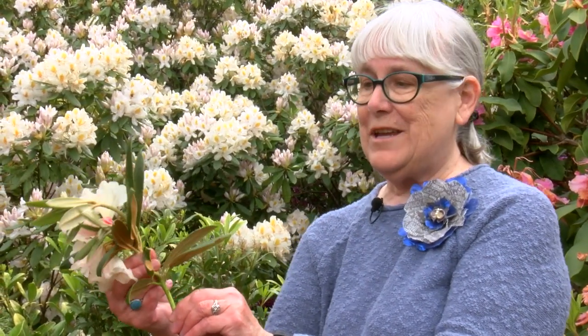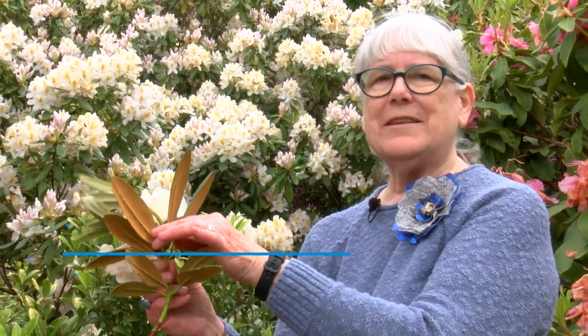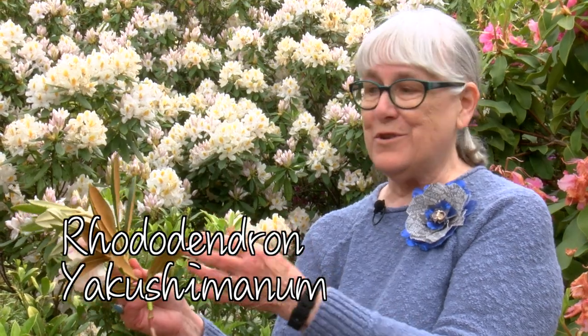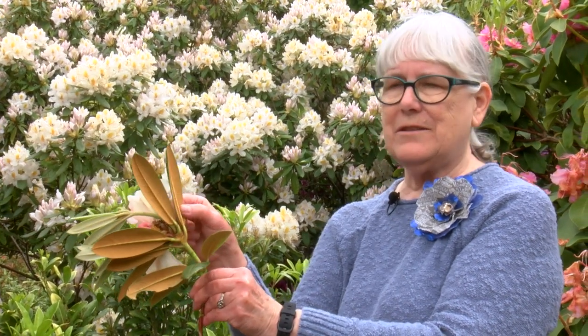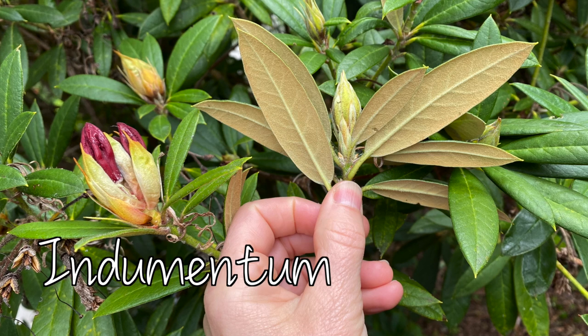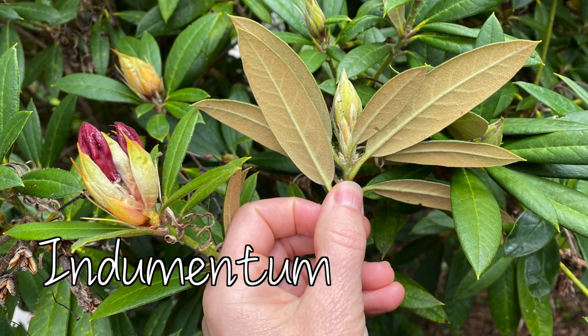Another variety of rhododendron is called Yak for short, but its full name is Yakusimanum, from Japan. It has this wonderful fuzzy, furry covering on the back side of the leaves called indumentum. Some people try to rub it off — don't do that, it's part of its beauty.